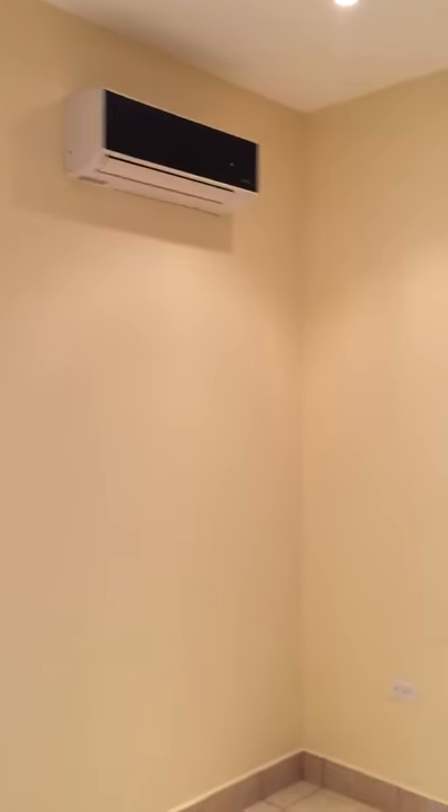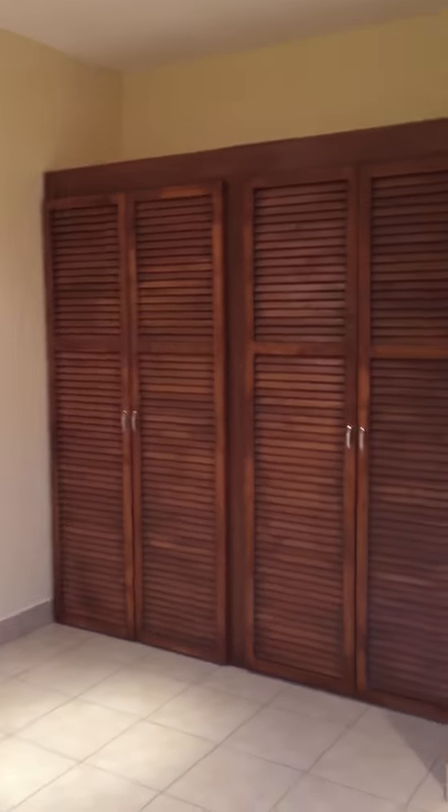Here is the guest bedroom with a wood cabinet.